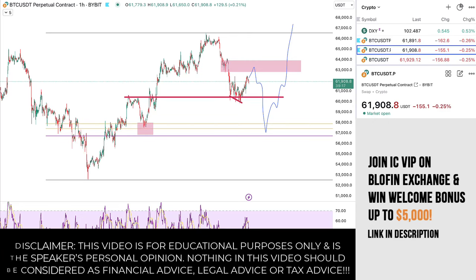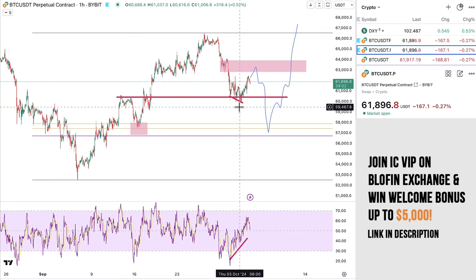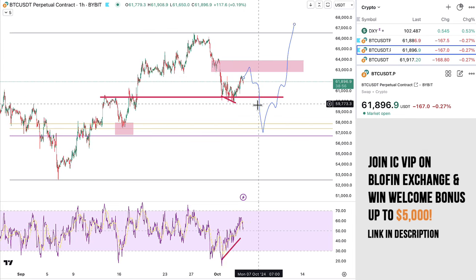Good morning, good evening, wherever you are in the world. It is Saturday, October 5th, and I want to share with you a quick update on the Bitcoin chart. Yesterday I said that we had a bullish divergence building on the hourly and the four-hourly, and that we would likely expect a move higher towards the $63,000 or $64,000 level.